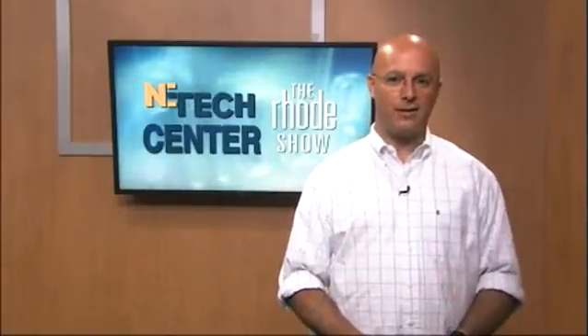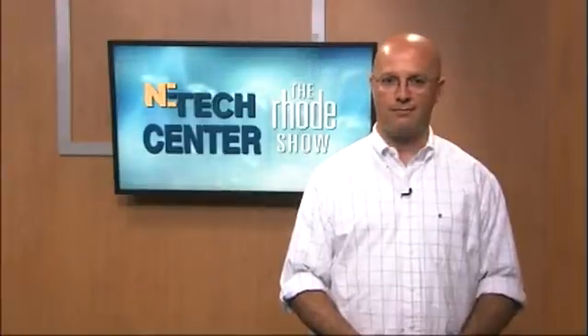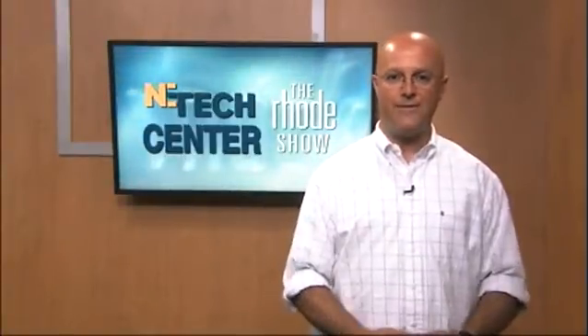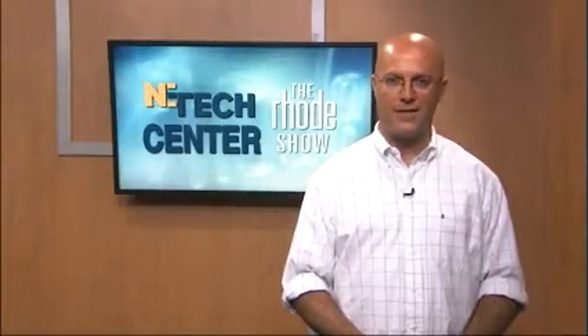You're driving down the road and a great looking car pulls up next to you. It has a shiny paint and great custom artwork on it. Do you ever wonder how it's done? If you do, then New England Tech has the perfect course for you with a bright, shiny future.